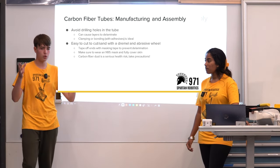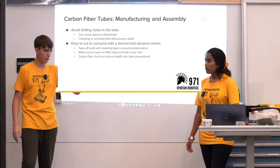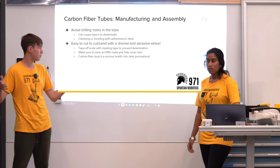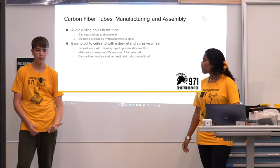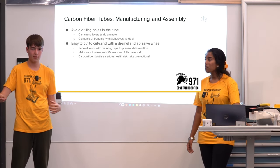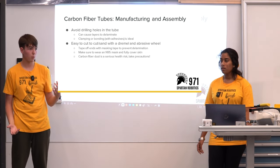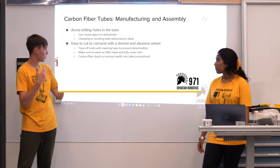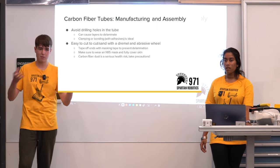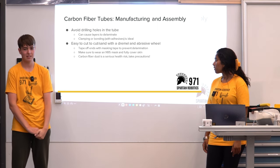When cutting the tube to the right size, you can use a grinding wheel, sander, or saw. It is important to note that when cutting carbon fiber, the dust that comes out is very dangerous — if you inhale it, it's a serious health risk. Make sure you're wearing proper safety protection. An N95 is something you can use, or one of those larger painter's masks. Keep safety in mind whenever you cut carbon fiber.